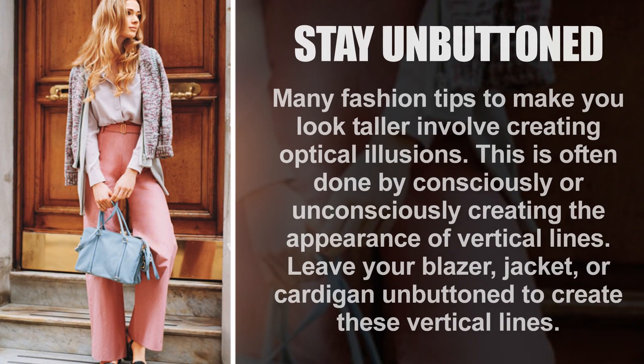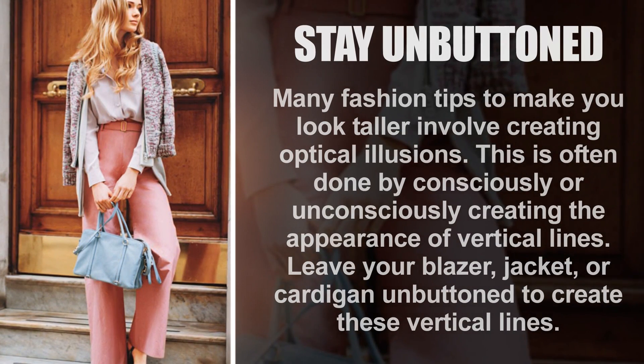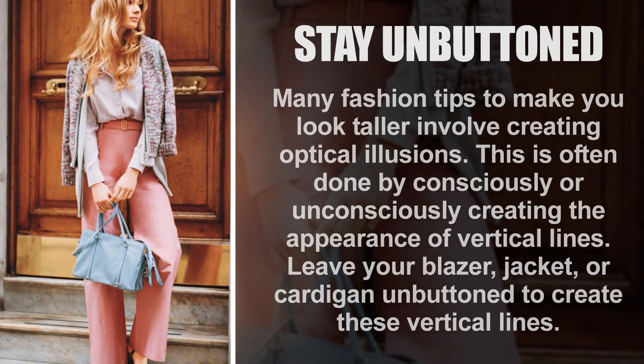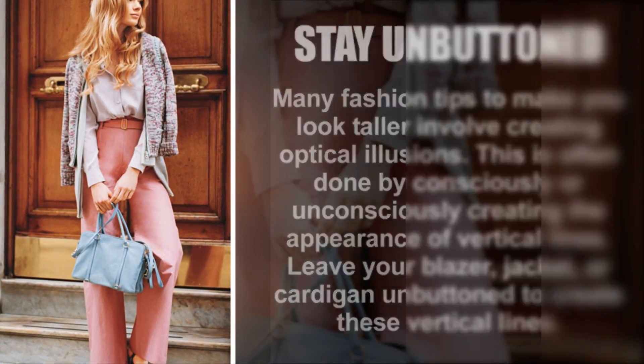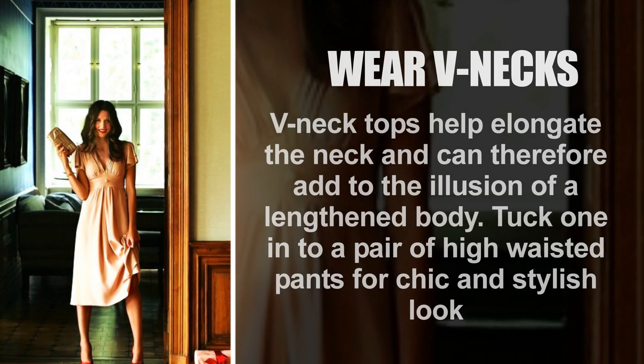Stay unbuttoned. Many fashion tips to make you look taller involve creating optical illusions, often done by consciously or unconsciously creating the appearance of vertical lines. Leave your blazer, jacket, or cardigan unbuttoned to create these vertical lines.